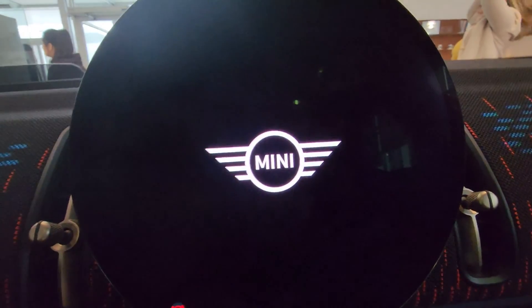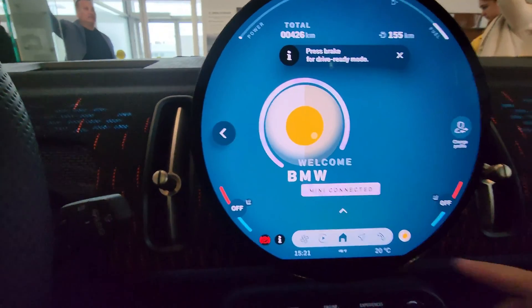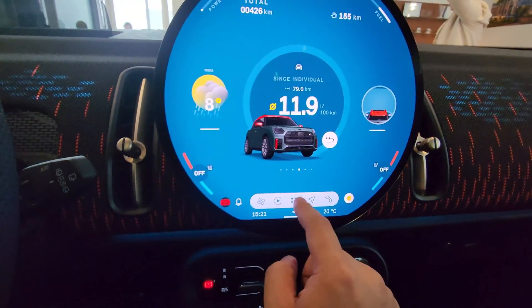It has lane guiding with navigation, with impulse on steering wheel. So if you have a navigation destination set in the Mini nav, you can actually get it to start changing lanes for you while it's in cruise control if you're using both at the same time - that's pretty cool.